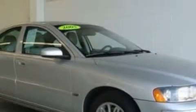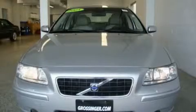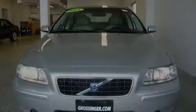Its top features include heater vents for rear-seated passengers, a leather-wrapped steering wheel, cruise control, steering wheel controls, a CD player, a traction control system, an anti-lock braking system, and this vehicle has fewer than 60,000 miles on the odometer.